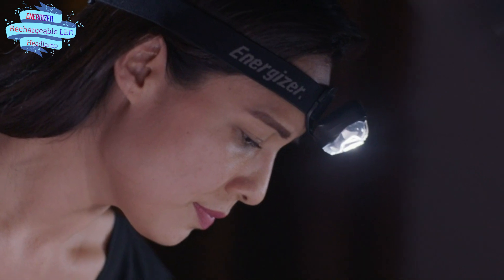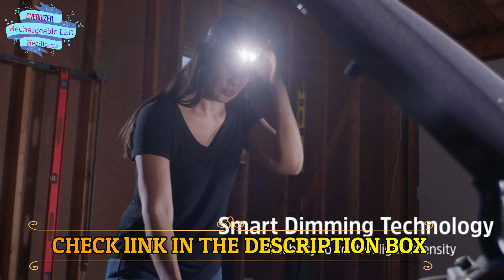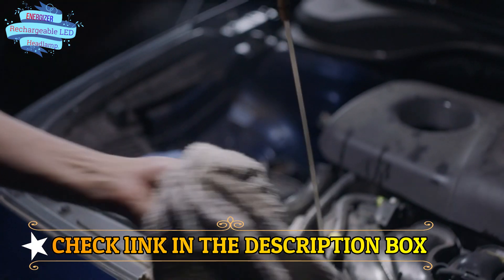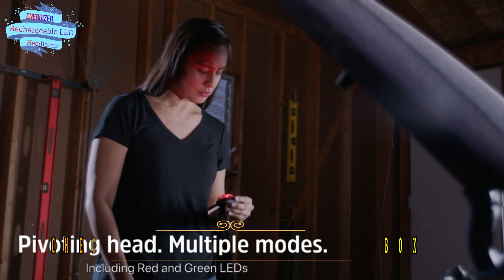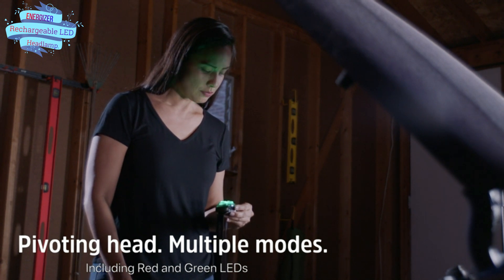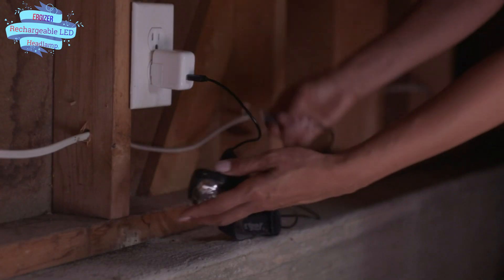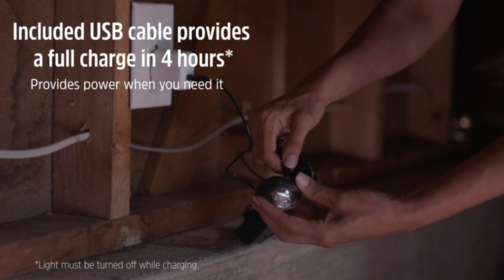Outdoor sport and indoor work light — rechargeable light offers hands-free light with green and red LED modes for night vision that illuminates activities in a variety of conditions. Long-lasting super bright LED — rechargeable LED light has smart dimming technology to control light intensity in 7 modes and is up to 15x brighter than standard LED technology. Convenient design — pivoting head offers comfortable hands-free wear and the included USB charging cable makes it easy to recharge this headlamp.